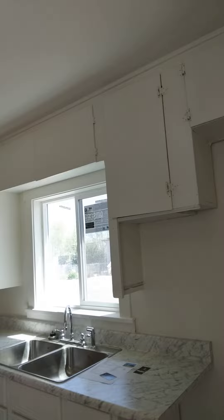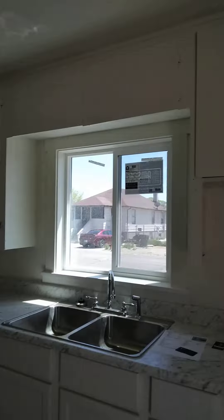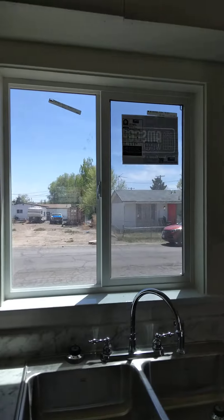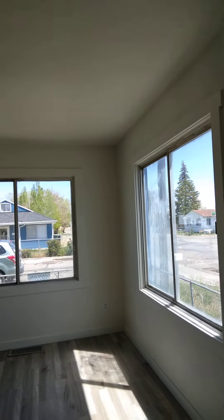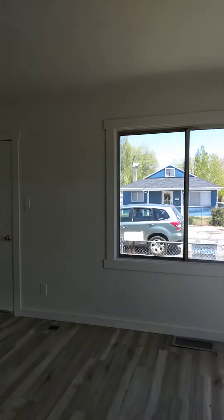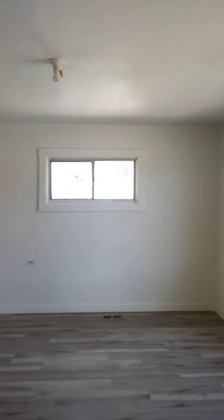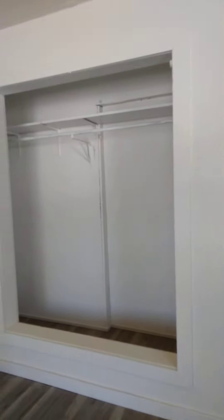I'm gonna go a little fast because my phone's very low. New windows, new floors, very bright in here, new paint and trim. This is bedroom number one. The closet is framed so you'd have to step in and out of it — it looks like it used to be a door there.